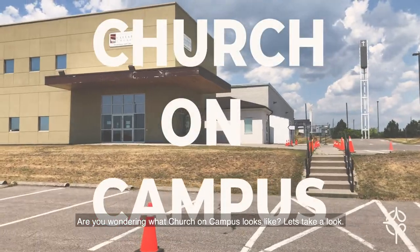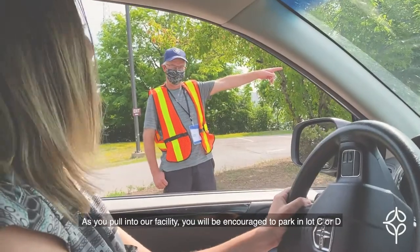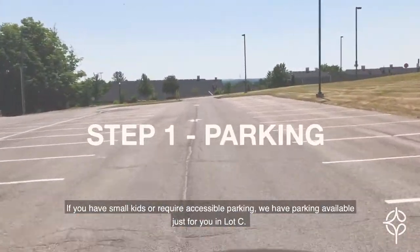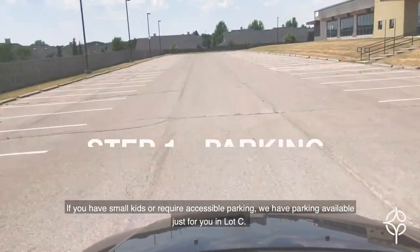Are you wondering what church on campus looks like? Let's take a look. As you pull into our facility, you will be encouraged to park in Lot C or D. If you have small kids or require accessible parking, we have parking available just for you in Lot C.